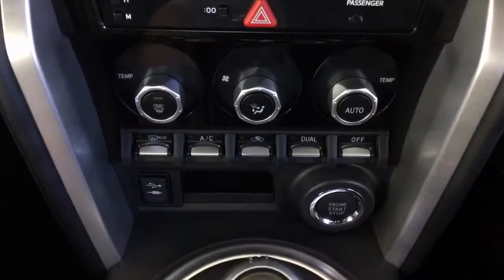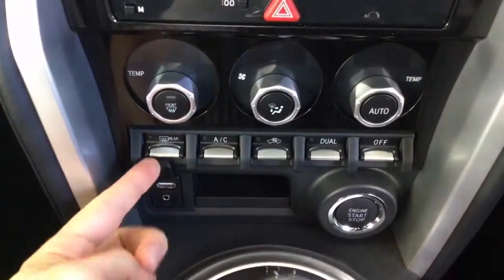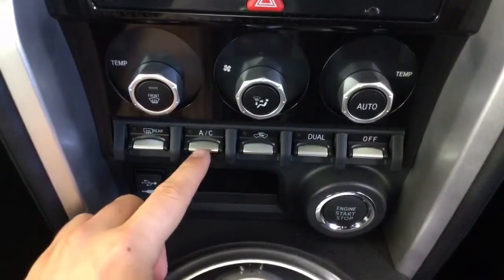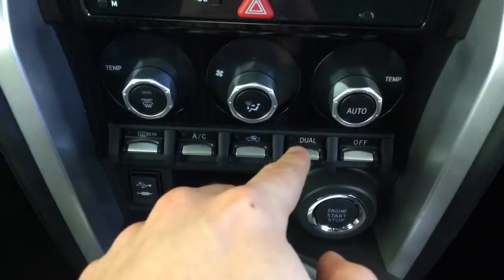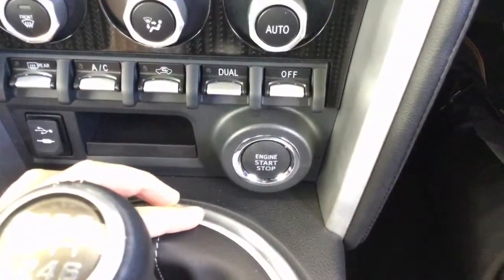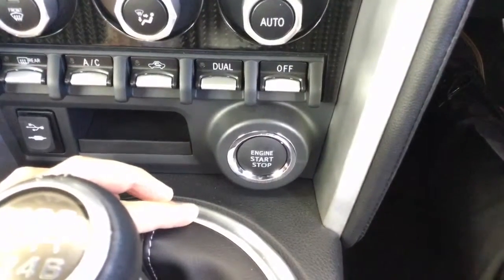Coming to the bottom of the centre console down here you have ports for your AUX and USB cables, as well as your air conditioning and dual zone climate control. This vehicle is also push button start and it also has stop-start technology.